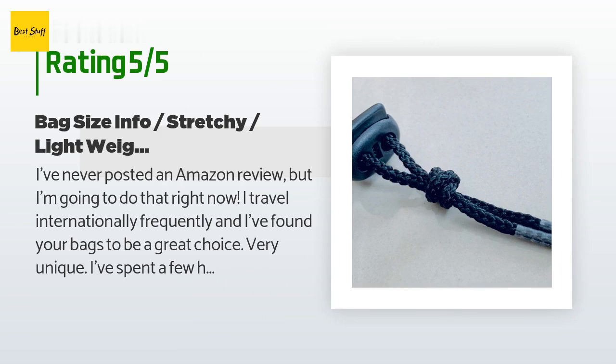A customer said: "I've never posted an Amazon review but I'm going to do that right now. I travel internationally frequently and I've found your bags to be a great choice — very unique. I've spent a few hours researching every possible choice and I have a list of travel-related products on Amazon I've compiled that I'm going to soon make public. These bags are worthy of this list."